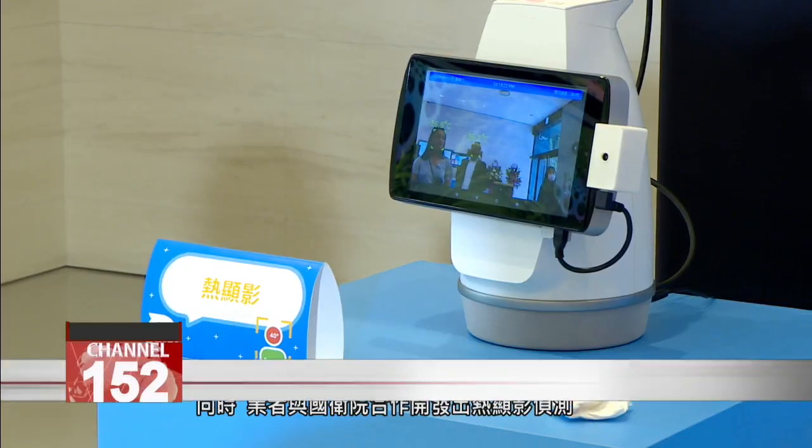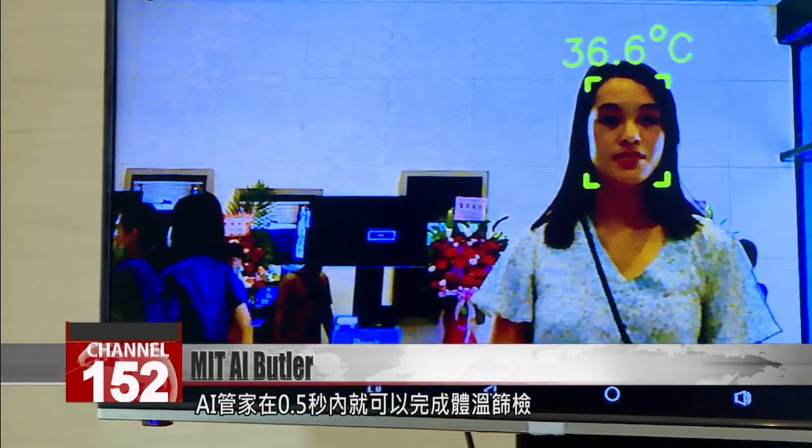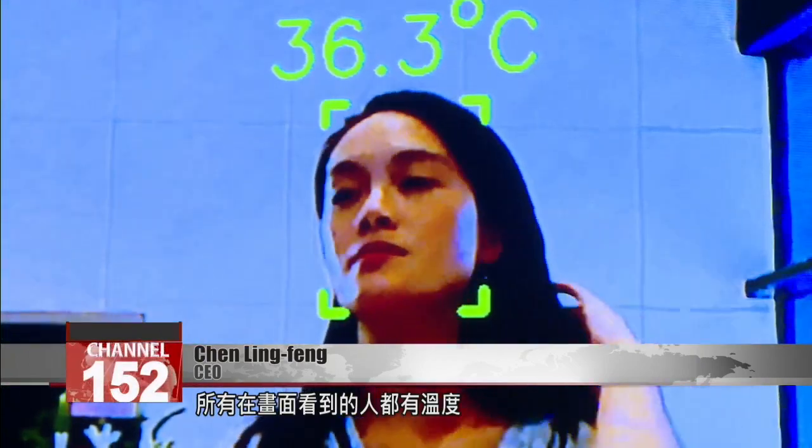This AI butler can also complete a thermal temperature screening in 0.5 seconds, using a system developed in collaboration with the National Health Research Institute. You only need to install a small thermal imaging lens. After installing it, every person in the frame will have a temperature reading. If the temperature is too high, it will send out an alarm.